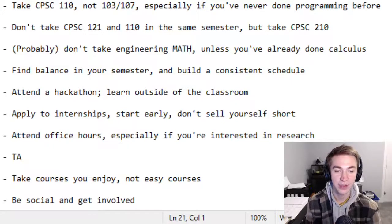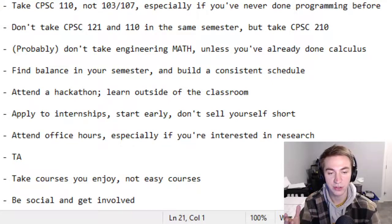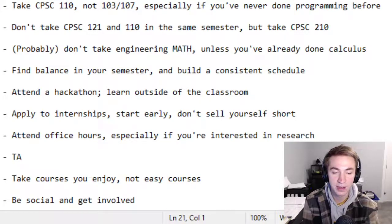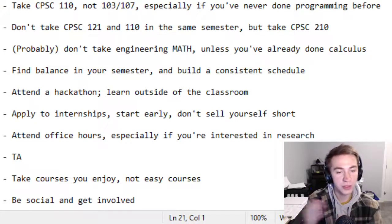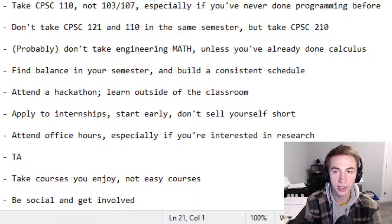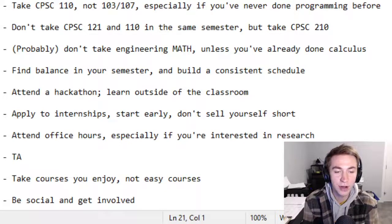The first tip is to take CPSC 110 and not take CPSC 103 then 107. There are two ways to enter the major: you can take 110 directly, or you can take 103 and then 107. I really think you should do the former because it's designed for people who have never done programming before. It's a fantastic course. 107 is almost the same as 110, so you don't gain a lot from taking it across six credits instead of three. So if you can, just take 110.